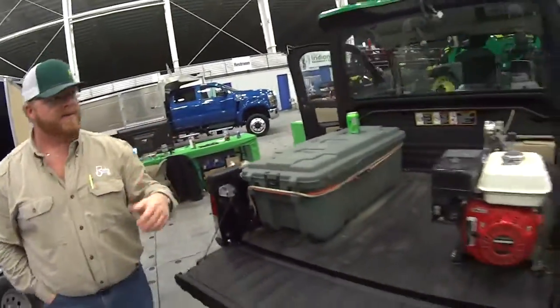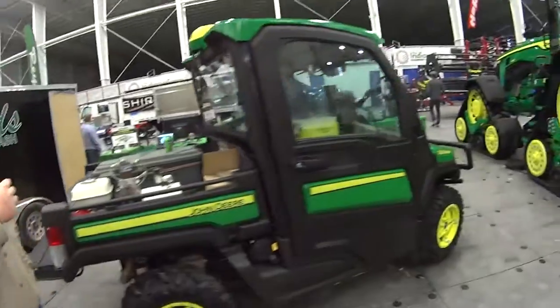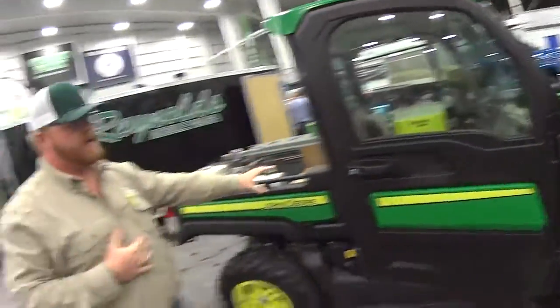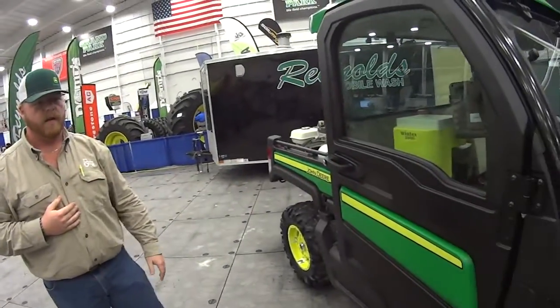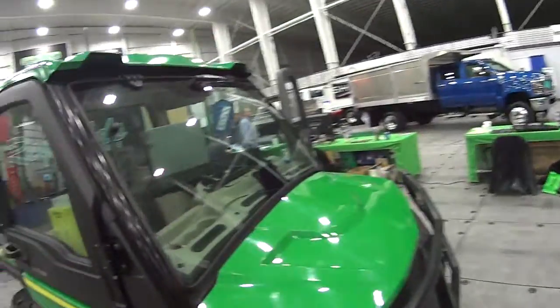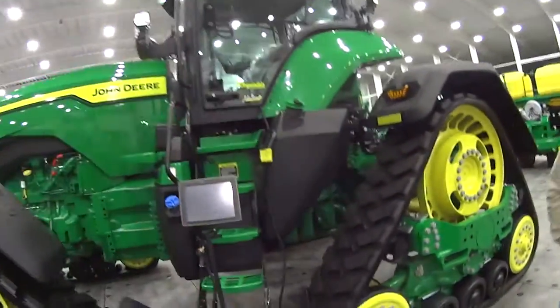Your smaller compact skid loaders, payloaders and everything like that. Also, we have an agronomy service — so like this gator here, it's for our farmer customers; this is what they go and soil sample for their clients. I deal with the precision side of the business. I deal with all the technology, the auto steer, the rate controllers, everything like that.